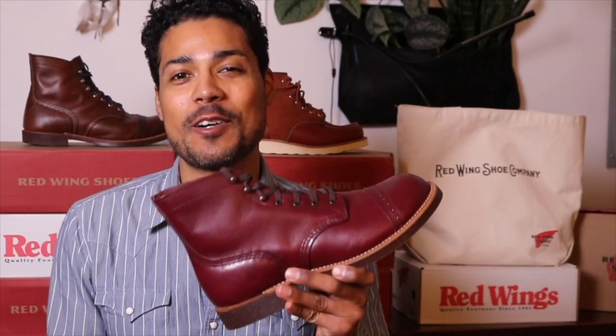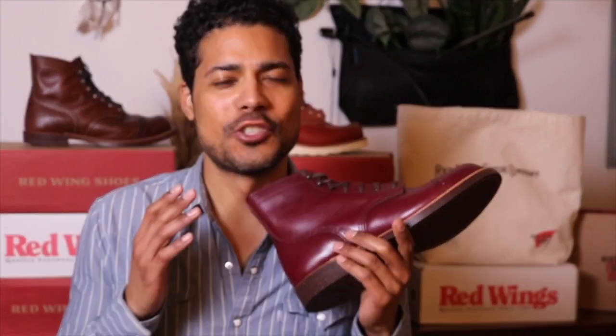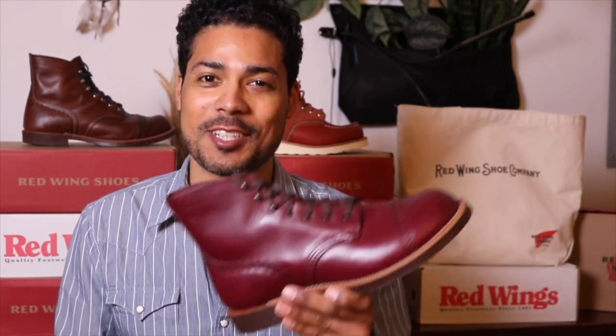Hey everyone! So today we're going to talk about the 8012 Munson Ranger. I actually like the Munson Ranger so much that I went back and got the 8012. Right now I'm wearing the 8011 Munson Ranger in the White Ash — trying to break that one in. This is day four wearing them, and I picked these up because the boot grew on me. It's super comfortable, it's stylish, and I really like it.